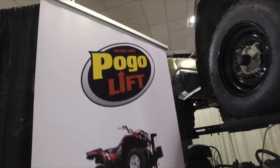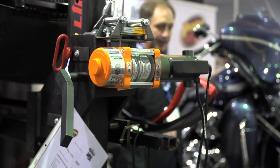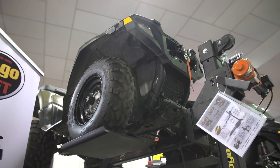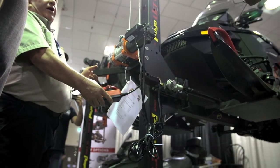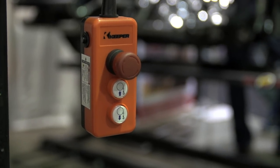Number 6: the Pogo Lift. Need to work on your buggy but tired of bending over or crawling around on your knees? Then get yourself a Pogo Lift — heavy duty construction, able to lift up to 800 pounds seven feet in the air. They're not only great for working on sleds or ATVs, but also offer an ideal solution when shop space is at a premium. We plan to showcase one of these lifts in an upcoming show, so watch for it.